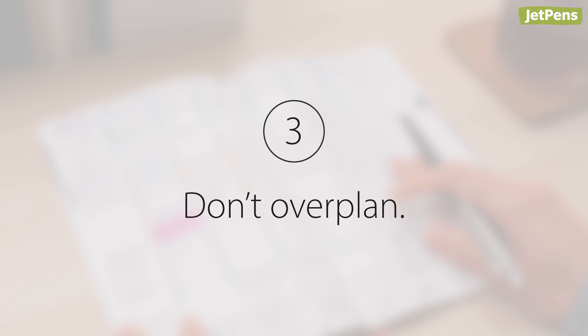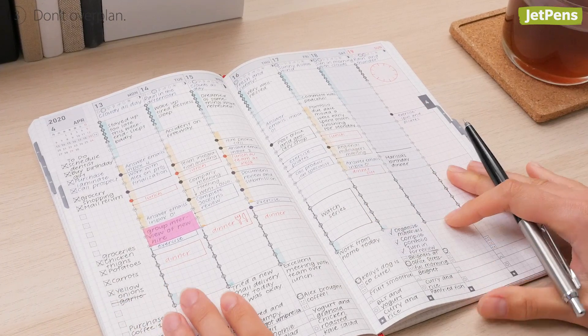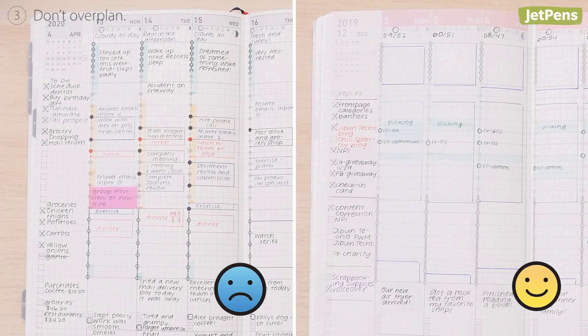Tip three: don't over-plan. It might be tempting to write down every last detail in your planner, but this can make it seem impossible to finish your tasks. Keep your planning concise and easy to read.